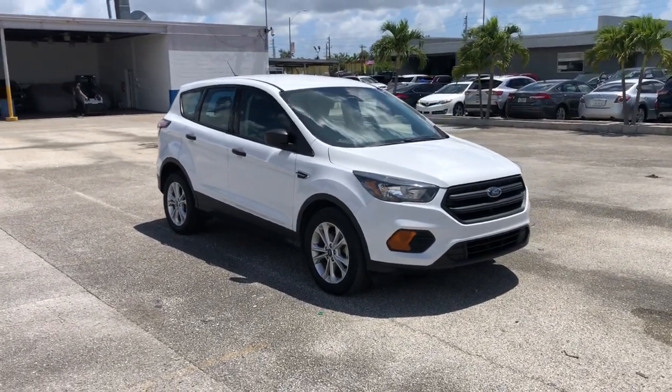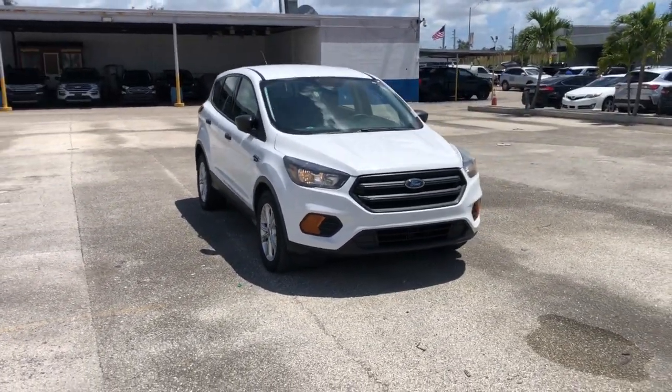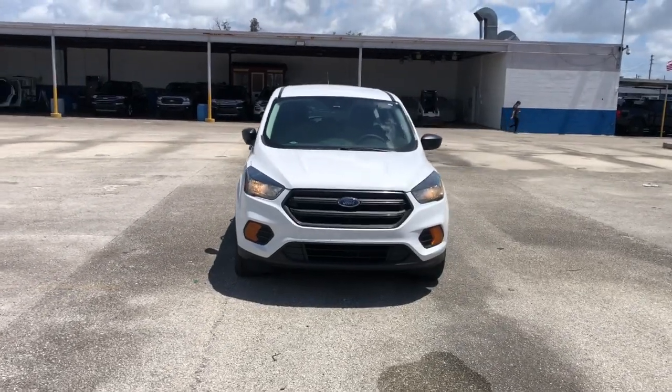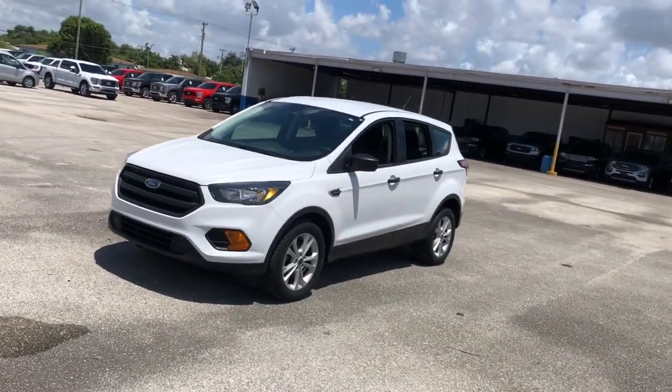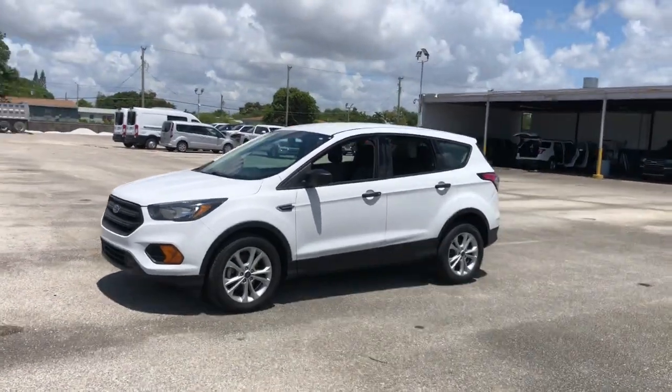You will love the features of this 2018 Ford Escape. This vehicle still has fewer than 80,000 miles on the clock, so it won't last long. Take a closer look at this comfortable and capable Escape.